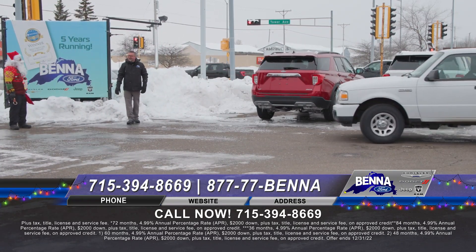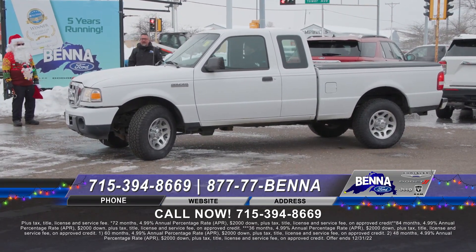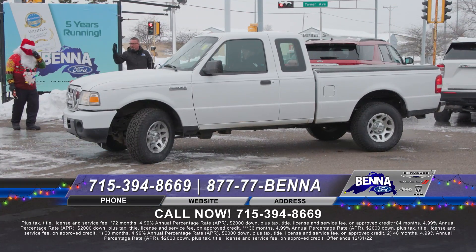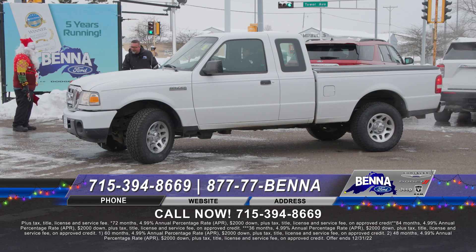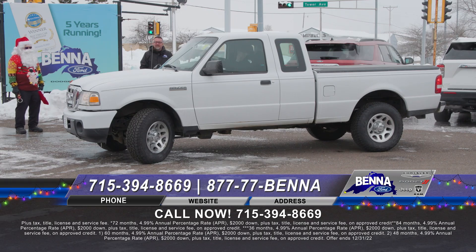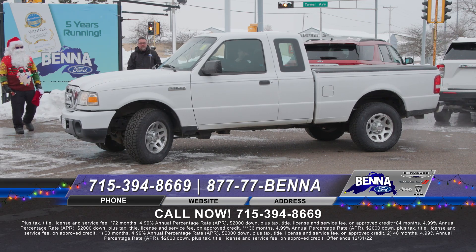Here's one that came in and I couldn't believe what good shape it was in — so we're not going to wholesale it, we're going to recondition it and put new tires on there. This is a 2011 Ford Ranger. You saw the 2021 — you've seen how far they've come. These things were bulletproof. Extended cab, four-wheel drive, tonneau cover, spray-in bed liner. A nice affordable four-wheel drive truck — $245 a month or $14,999.